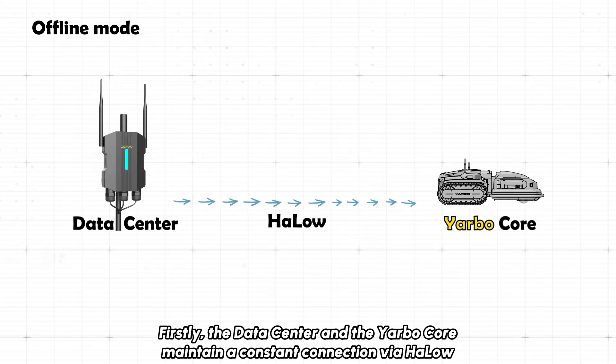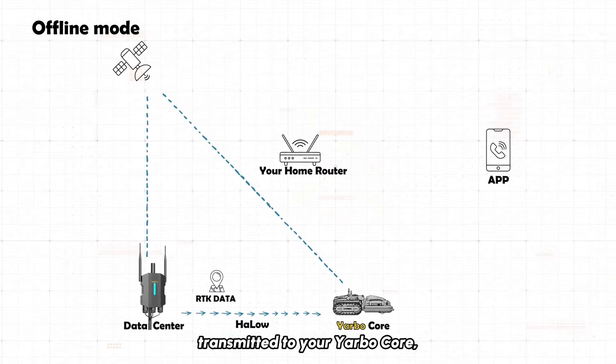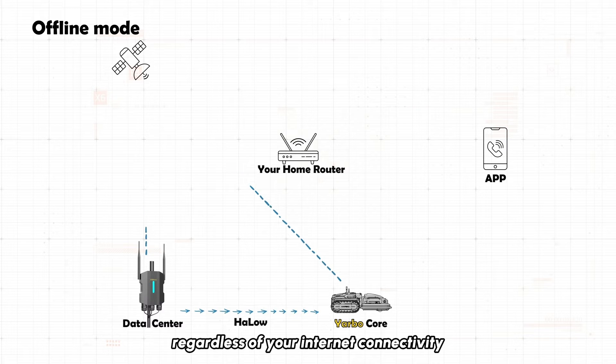Firstly, the data center and the YARBO core maintain a constant connection via HALO, ensuring that RTK correction data is continuously transmitted to your YARBO core, regardless of your internet connectivity.